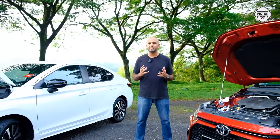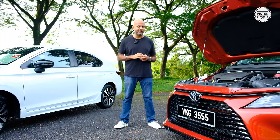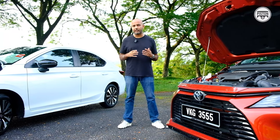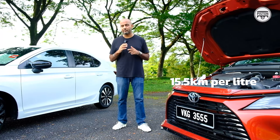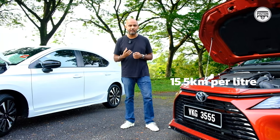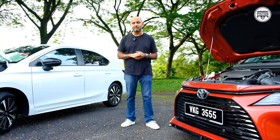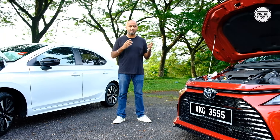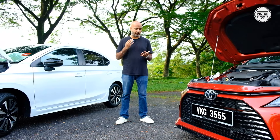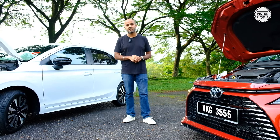Both cars also have a 40-litre fuel tank. We researched how much fuel both cars will actually require to travel roughly 100 km, and I can tell you they are evenly matched. We are in Sepang today and we came here from Kota Damansara — about 30 km through traffic and highway. The Vios has a fuel efficiency figure of 15.5 km per litre, whereas the Honda has a figure of 16.5 km per litre — just roughly 1 km difference. So that should give you a good enough reading to conclude that both cars are evenly matched.